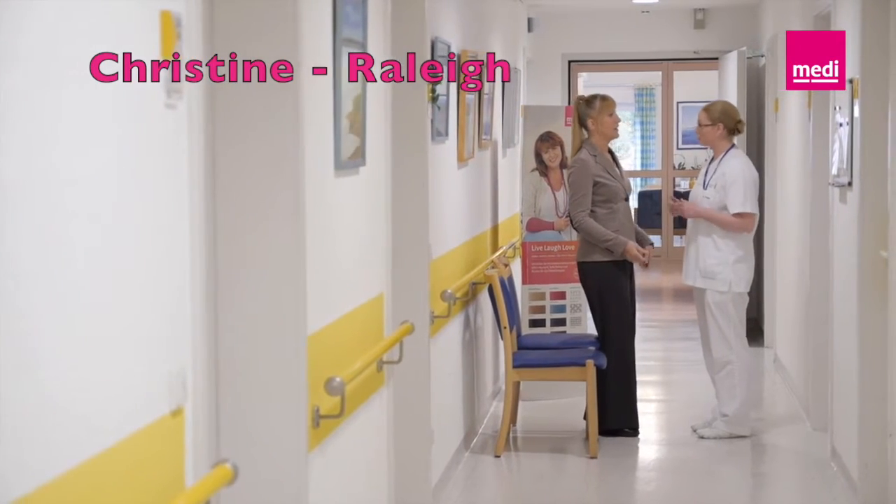Before I go to a new city, I always look up a lymphedema therapist in the area and write down their phone number, so if I have an emergency, I have a number to call.